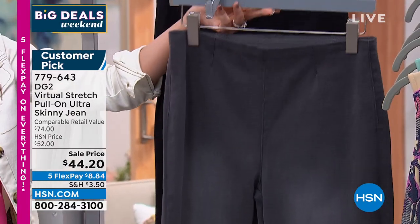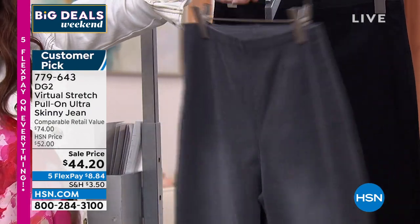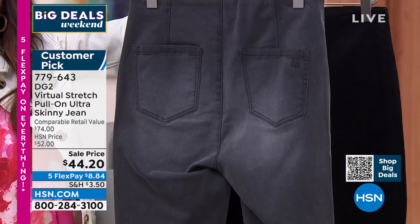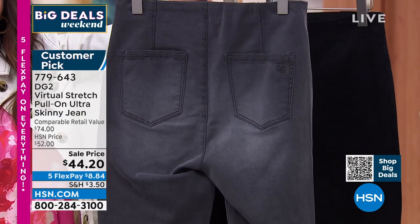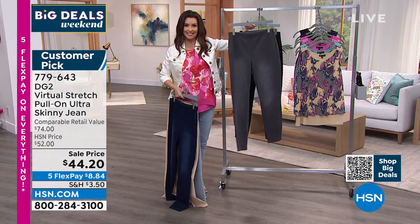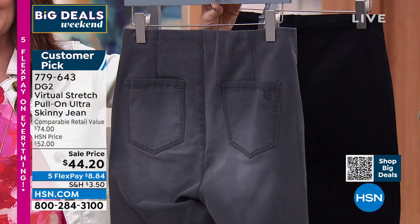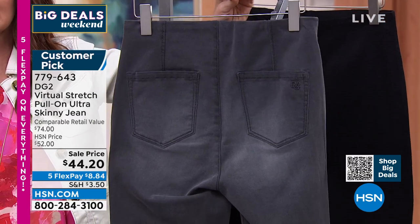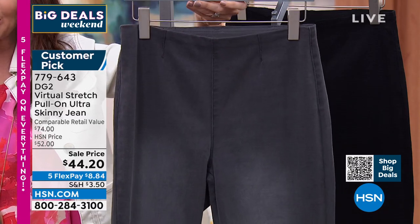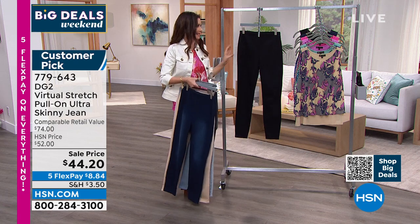The gray is so good. When you see it lighter on the leg on the hanger, it doesn't do it justice. When you see it in the back, you're like: why is it lighter in the back? It's because it gives you the impression of more sort of volume — it kind of draws the eye there. So it draws the eye down to a slimmer leg, and then it's all on purpose. DG2 has been doing this right for years and years — millions upon millions of jeans sold because they're slimming, they're flattering, they make you look and feel great. And the virtual stretch is like butter.